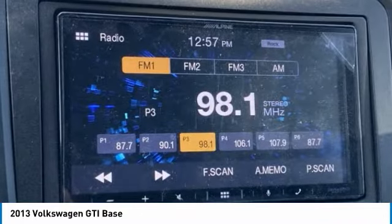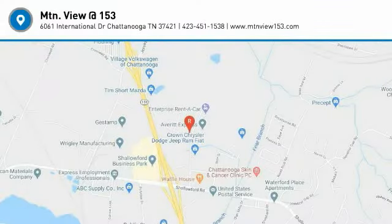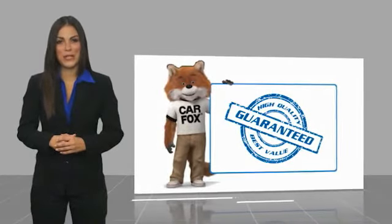If you like it online, you'll love it in your driveway. Take it for a spin today. Here's another high-quality vehicle with a Carfax Vehicle History Report.